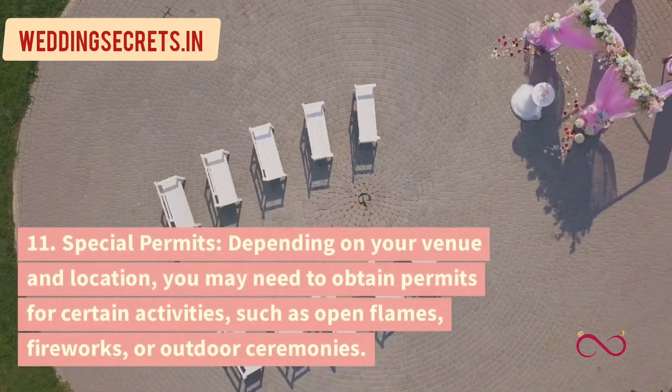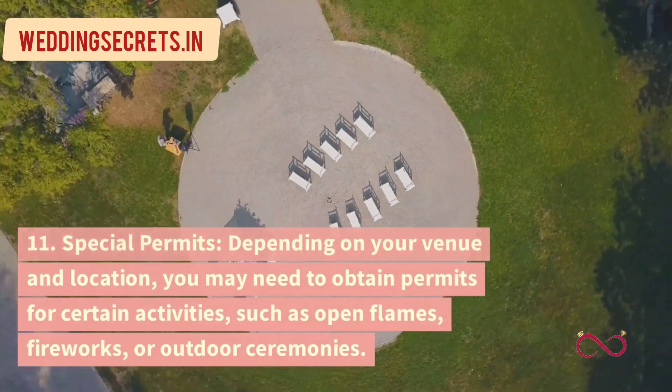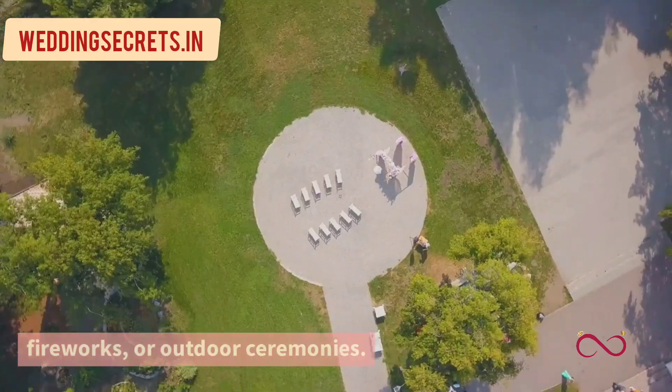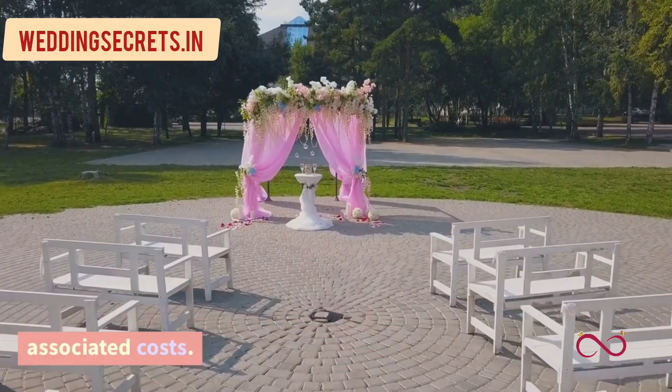11. Special Permits. Depending on your venue and location, you may need to obtain permits for certain activities, such as open flames, fireworks, or outdoor ceremonies. Research any necessary permits and associated costs.